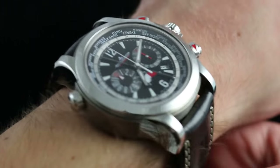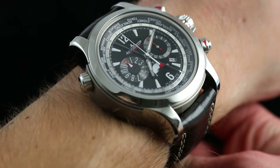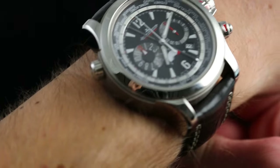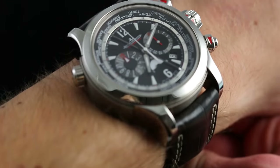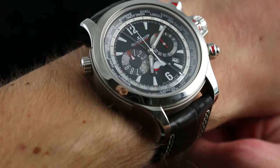Hi, I'm Tim. Welcome to Watch You Want, and thanks for logging on. Today we are looking at the Jaeger-LeCoultre Master Compressor Extreme World Chronograph, 46.5mm. You can see this watch in both titanium and stainless steel within one case on our website, watchyouwant.com. Purchase it there, and if you enjoy these videos, please subscribe to our YouTube channel, Watch You Want.